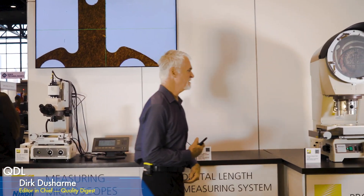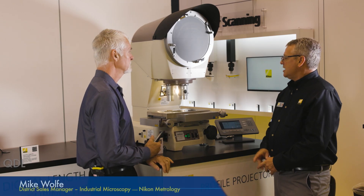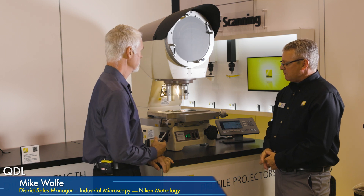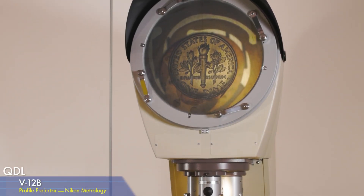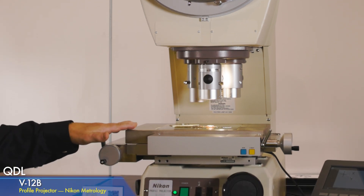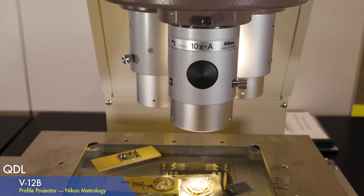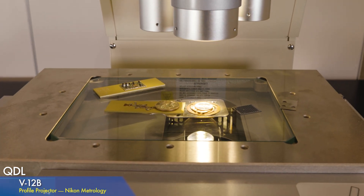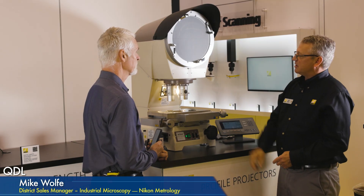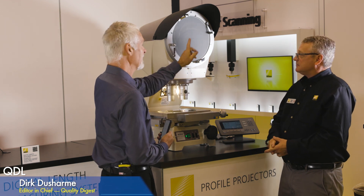Something more traditional here: an optical comparator. We still make these and they're still used by a variety of industries. This has been around for probably a hundred years. This is our V12 — it's a vertical machine. We look down on the sample and project the image off a mirror inside onto a screen. We bring light through the lens, as opposed to shining light obliquely onto a sample, using our microscope and optics technology in a projector to give you a beautiful reflected light image.